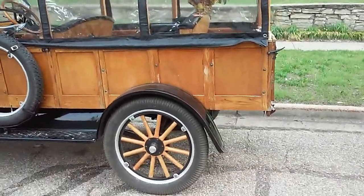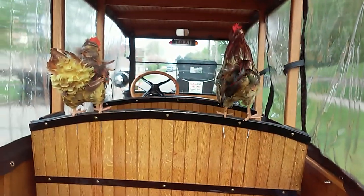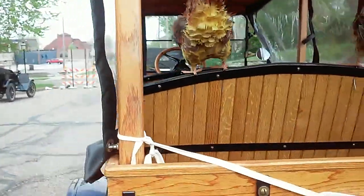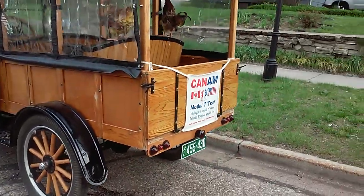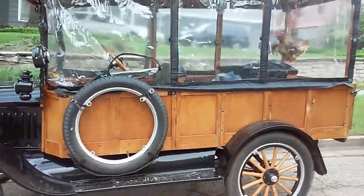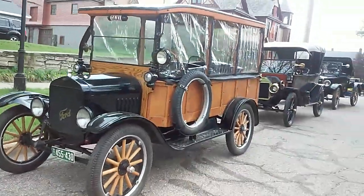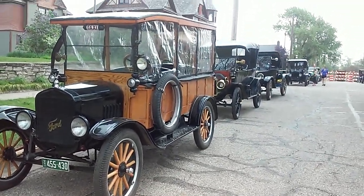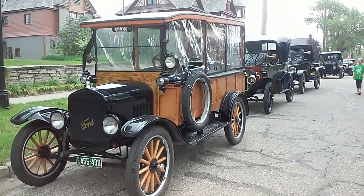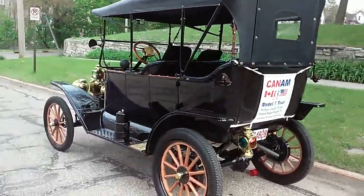Look at that — it's got chickens in the back! It's all wood too, that's cool. Wow, that's cool! Wow, that's cool!